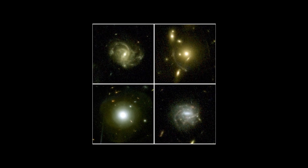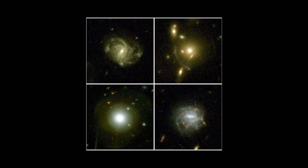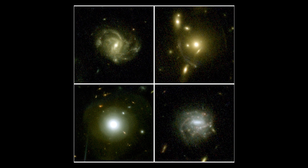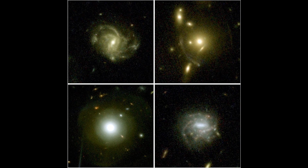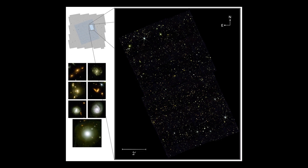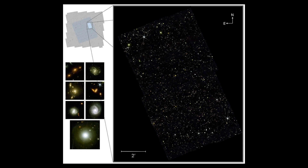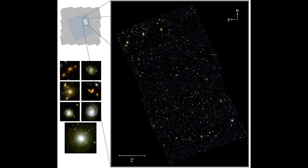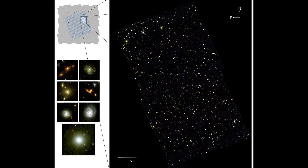The first data from the telescope has been described as even better than expected, with scientists eagerly anticipating the analysis of the images. With nearly 100 astronomers from all over the world collaborating on the program, Cosmos Webb is set to revolutionize our understanding of the universe and its earliest structures.